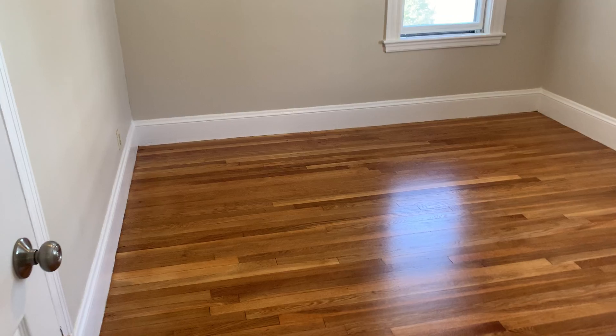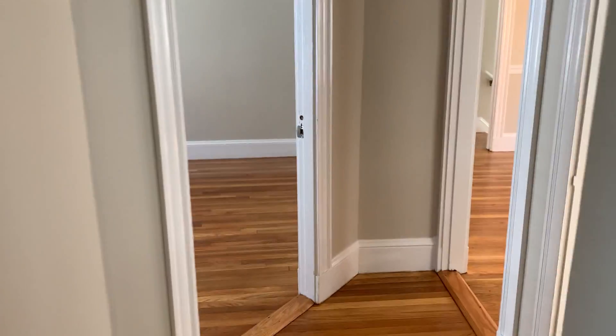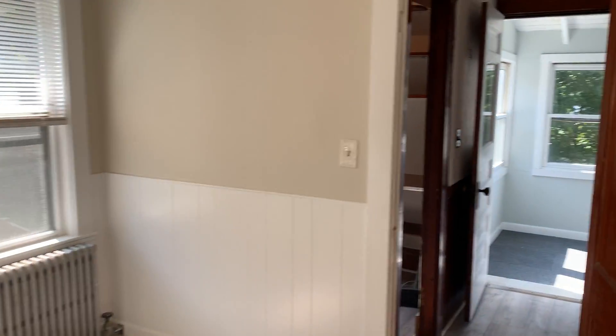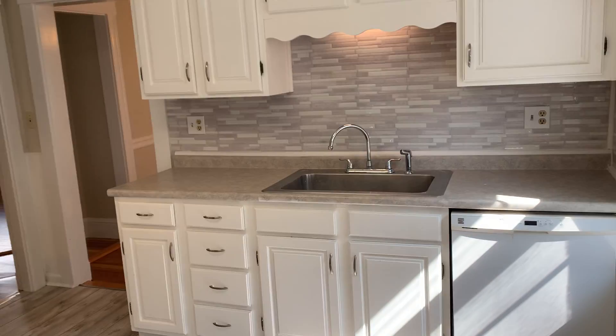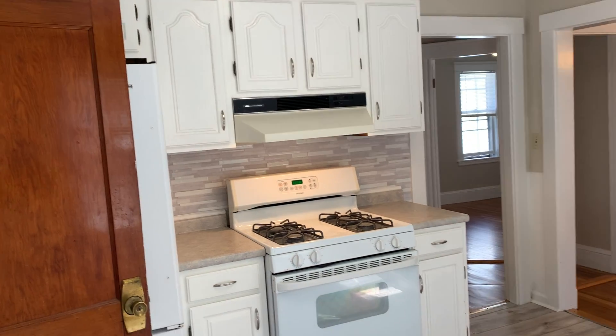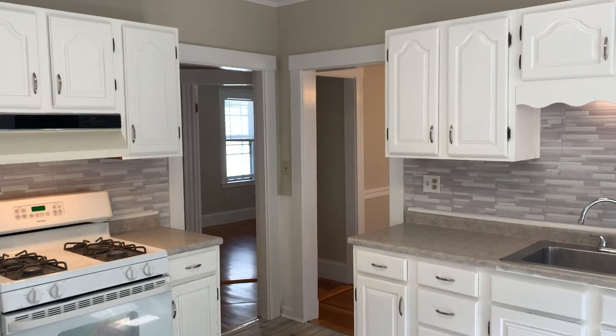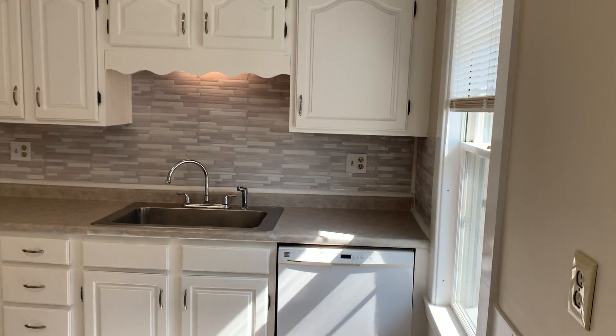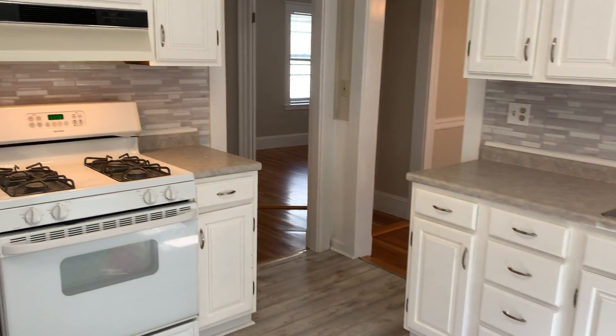The back bedroom has a good-sized closet. Moving into the kitchen, this is a nice big eat-in kitchen. As mentioned, it has a dishwasher, disposal, gas cooking, refrigerator — all appliances stay — plus new floors, new backsplash, and new lighting. It's a really nice, bright, spacious kitchen with good counter space.